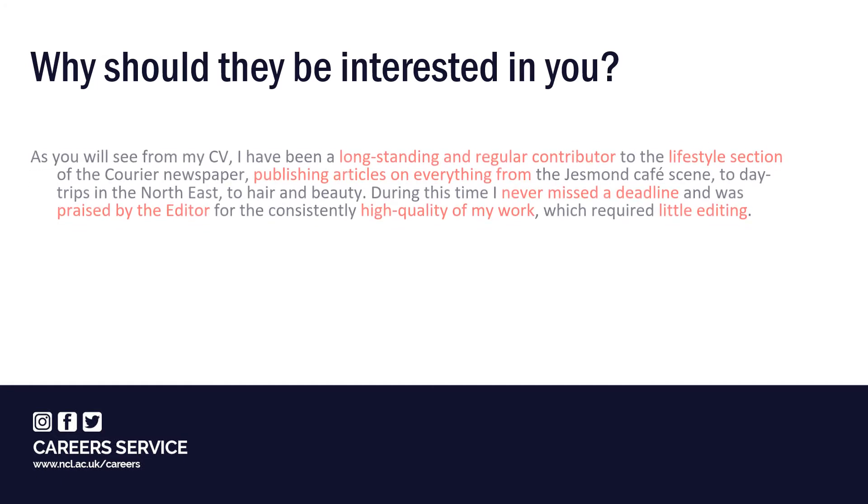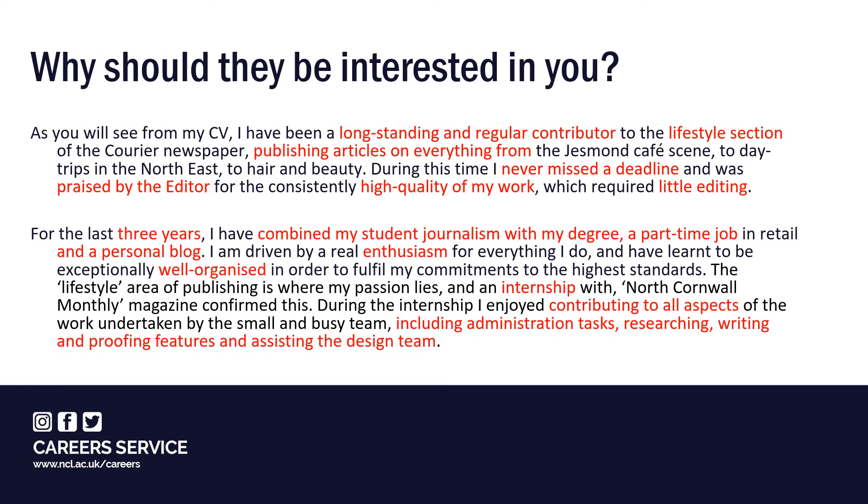The following sentences from an application for the editorial position illustrate how to do this. The writer shows their commitment and interest by highlighting their long-standing and regular contribution to the lifestyle section of a student newspaper. They also mention published articles on subjects likely to interest the reader and include feedback on their accomplishments, referencing specific skills listed in the job advert. In the next paragraph, they draw attention to their academic, work and extracurricular commitments, describing what motivates them and providing clear evidence of their organisational skills. Each sentence clearly links their experiences and attributes to the key requirements of the post.